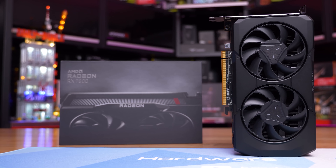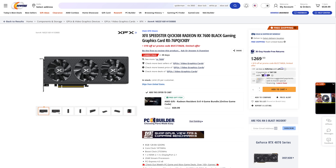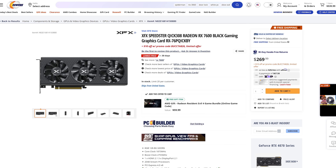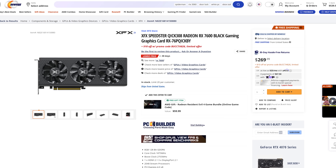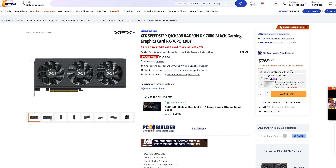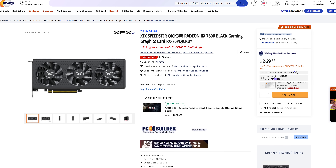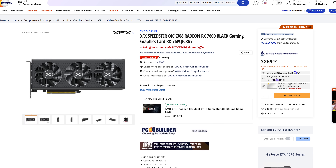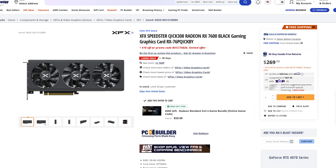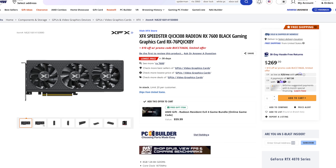On Newegg right now, there is an XFX Speedster QICK 308 model priced at $270, but with a $10 discount code bringing the actual price to $260. Not heaps below MSRP, but normally we wouldn't be seeing that sort of discount so close to launch. In our review, we predicted it wouldn't be long before this card is selling for below $250 US, and it seems we're already on the way to that being the case.